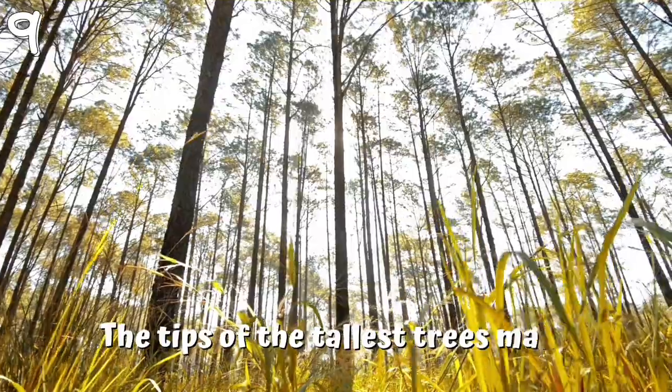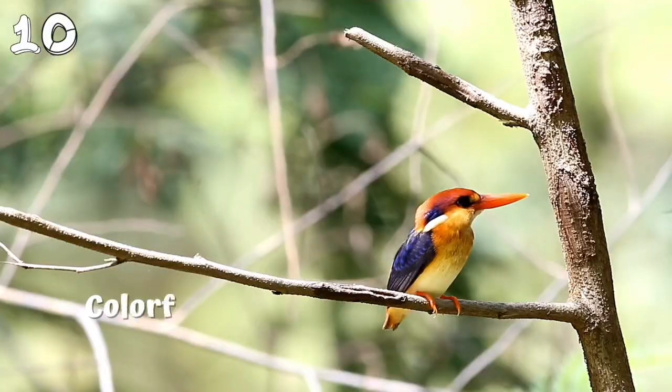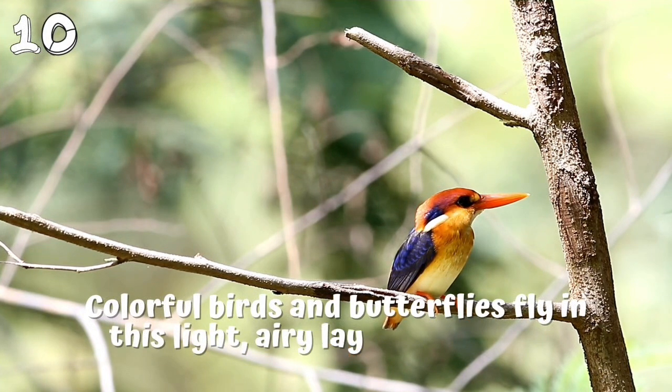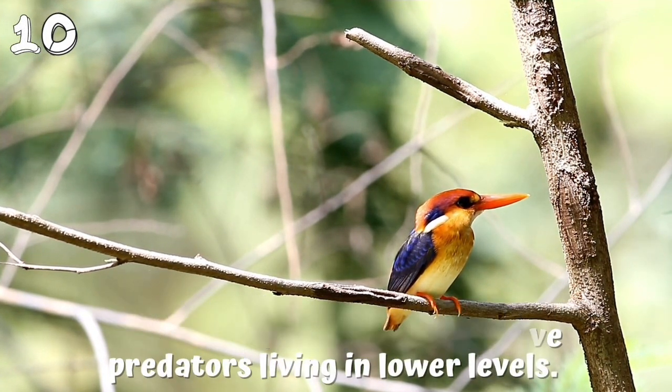9. The tips of the tallest trees make the sunny emergent layer. 10. Colorful birds and butterflies fly in this light, airy layer, high above predators living in lower levels.